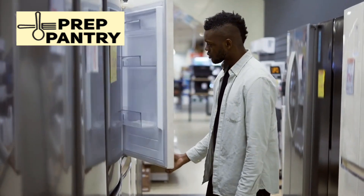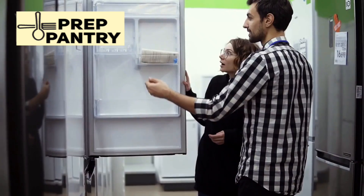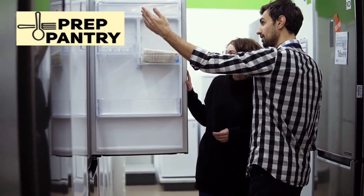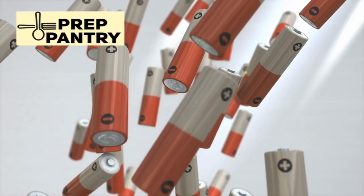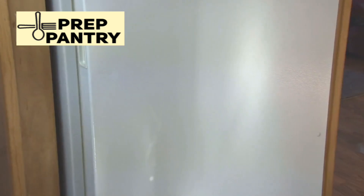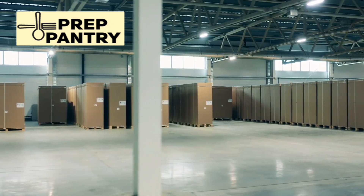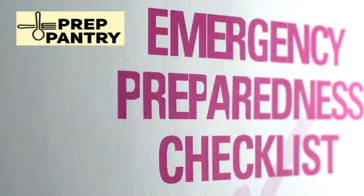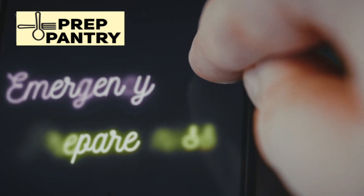In this video, I'm going to show you the real-world power consumption of refrigerators based on actual testing, not guesses or outdated formulas. You'll discover why everything you've read online is probably wrong, how to calculate your fridge's true energy needs, and exactly what size backup power system you really need to keep your food safe during an outage. Welcome to Prep Pantry, where we cut through the BS and give you practical, tested advice for emergency preparedness.